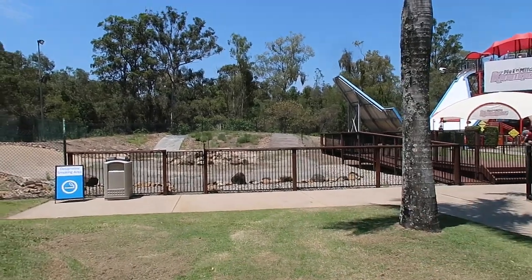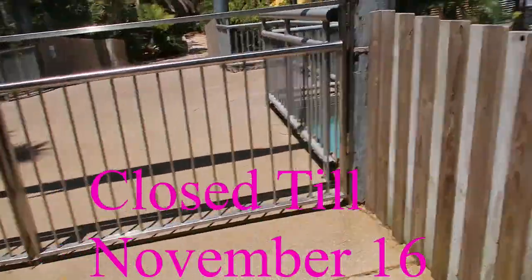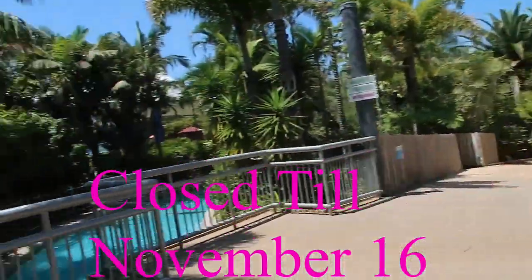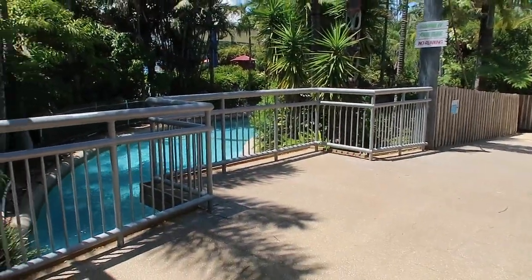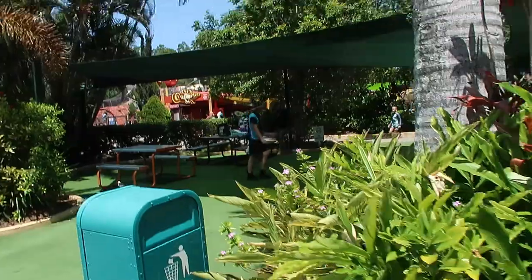While I make my way back towards the front of the park, I'll point out that Wet 'n' Wild is currently only operating Thursday through Sunday until the 15th of November. We can also see the lazy river is down for seasonal operations, which is annoying — I was hoping to take the GoPro on there.